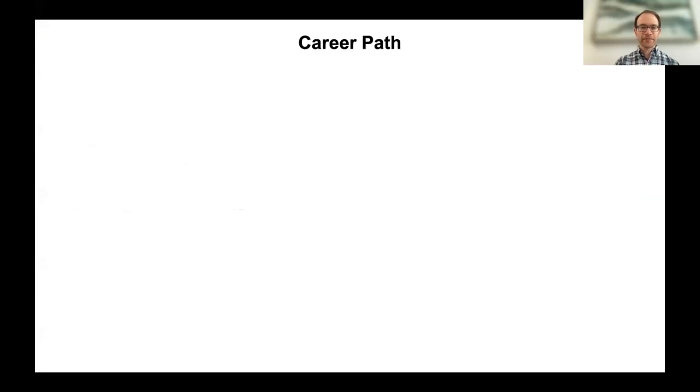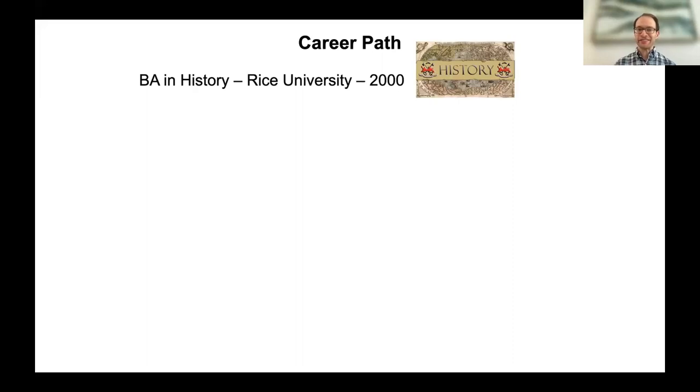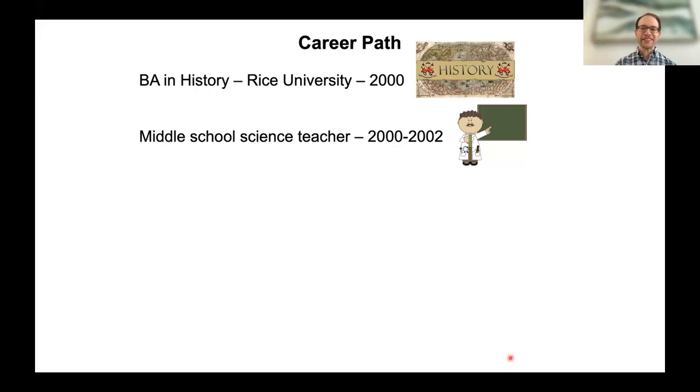Dr. Heller begins with his disclosures and a brief overview of his career path. He got a bachelor's in history from Rice University in 2000 — not the most common way to go into biomedical research. He then became a middle school science teacher right after college, teaching seventh and eighth grade life and physical science for two years. Teaching middle school inspired him to become a scientist.